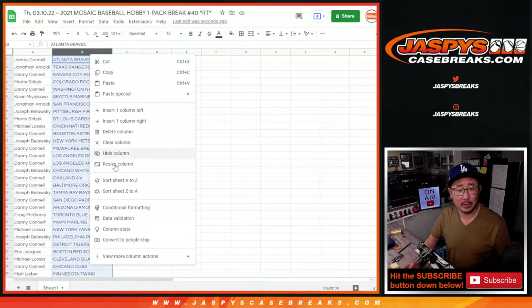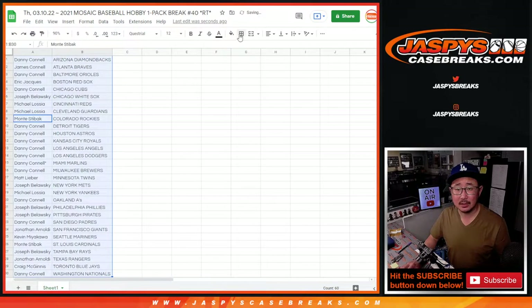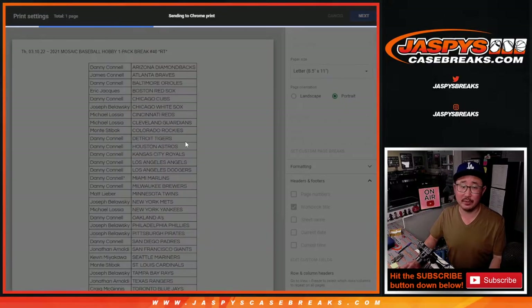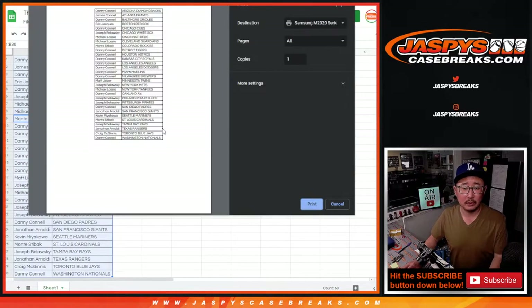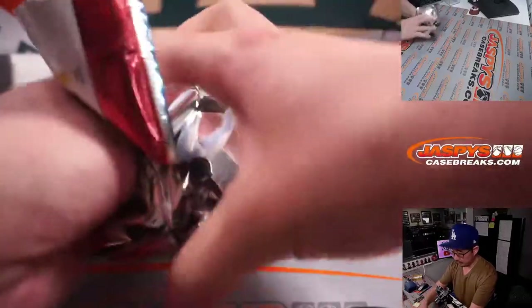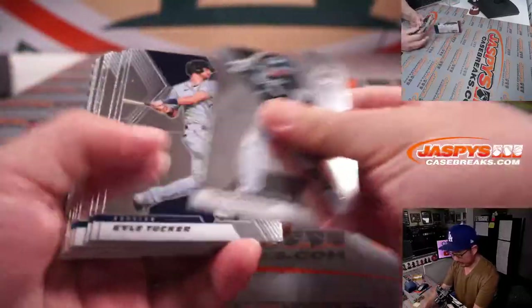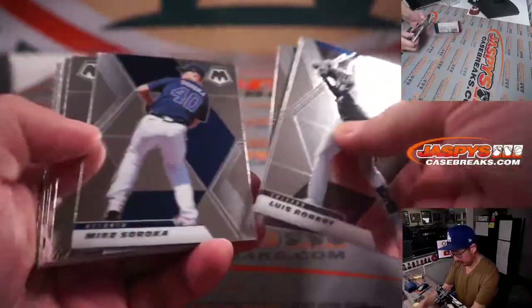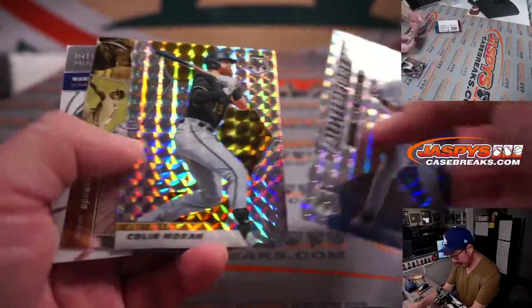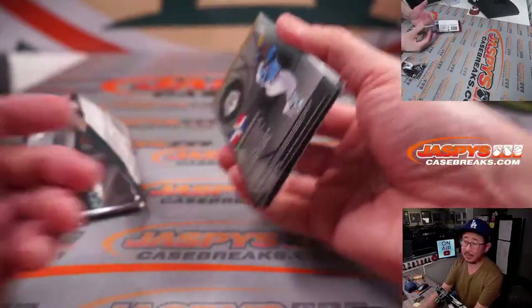No trade windows in these filler packs. Let's just rip open this pack and get to the giveaway portion of this video. Any autos in here? No, nothing too crazy in this hobby pack.